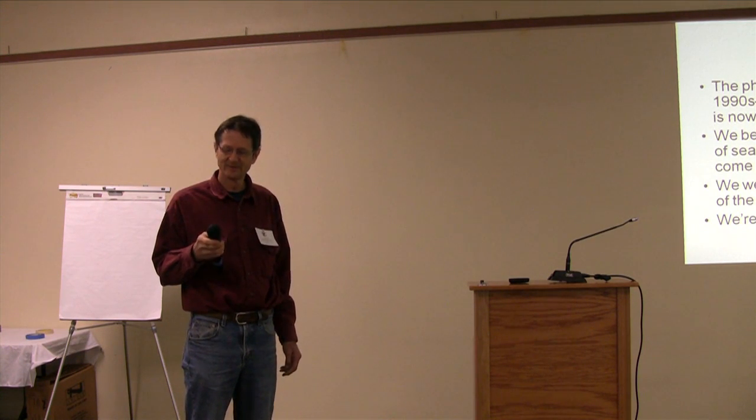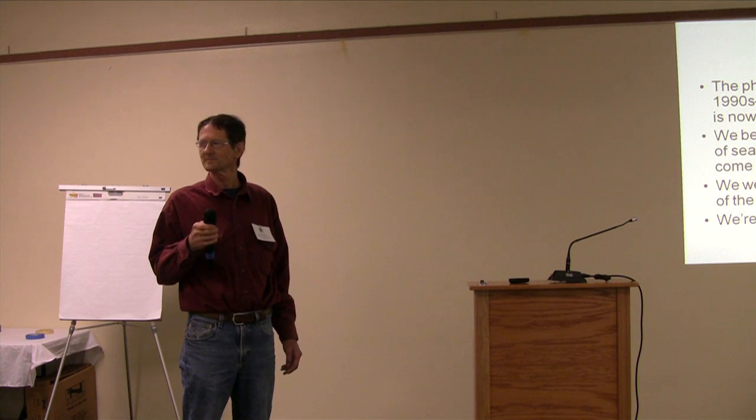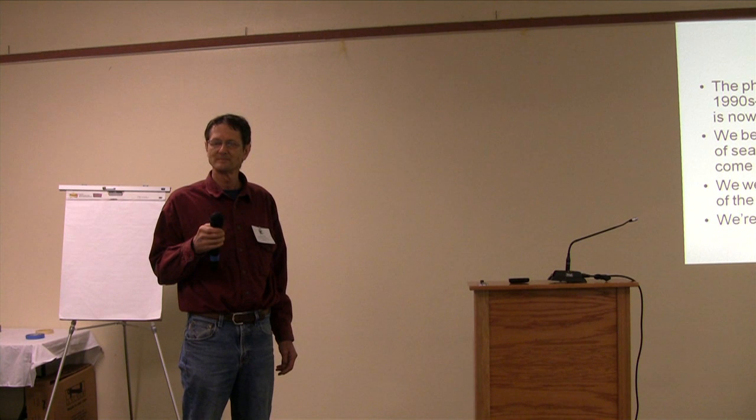A reminder that in addition to all the other things the RCD is doing, their website is going to be hosting the presentations, and this meeting is being recorded both audio and video. As soon as possible, that will also be up on the RCD website, available for all attendees or for folks who weren't able to come today.